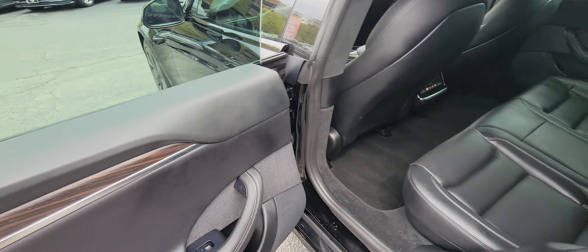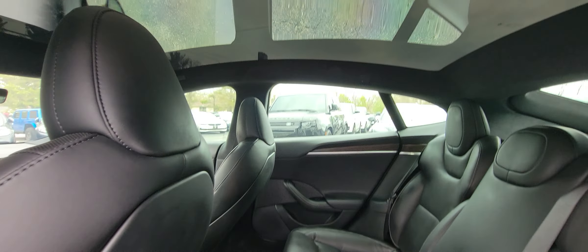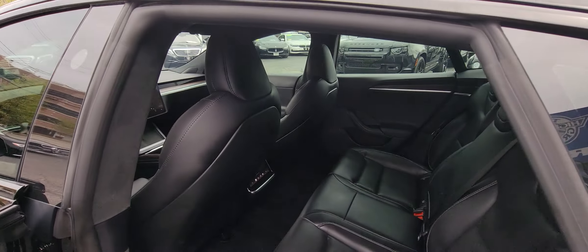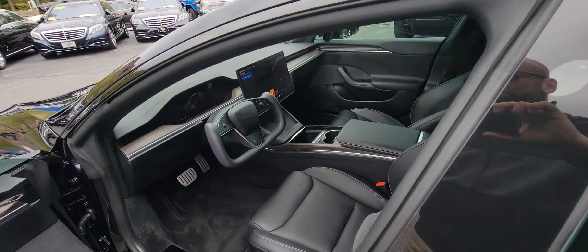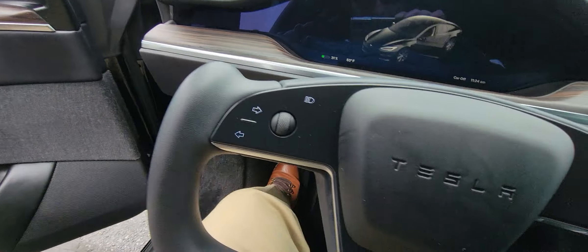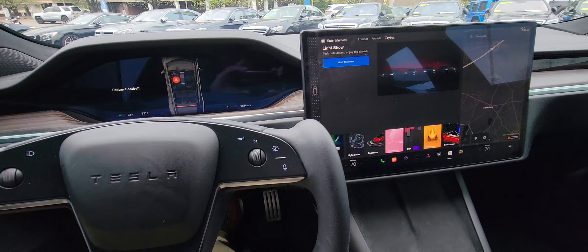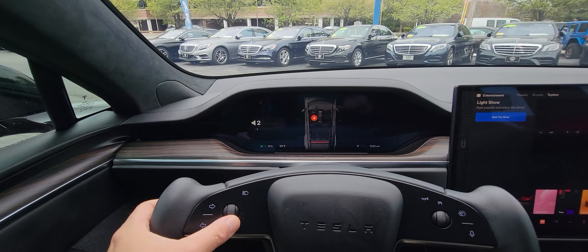It's a very comfortable vehicle with tons of room in the back. The entire roof is a sunroof — really cool. You've got controls in the back for seating, audio, and all that good stuff. Here's the interior on this bad boy — this is absolutely the future of automobiles.